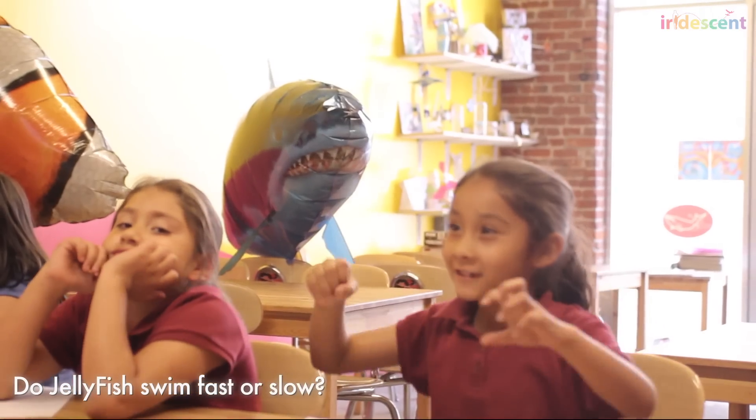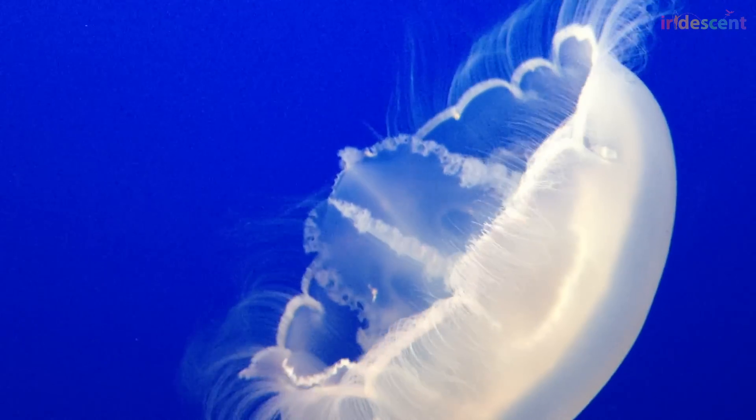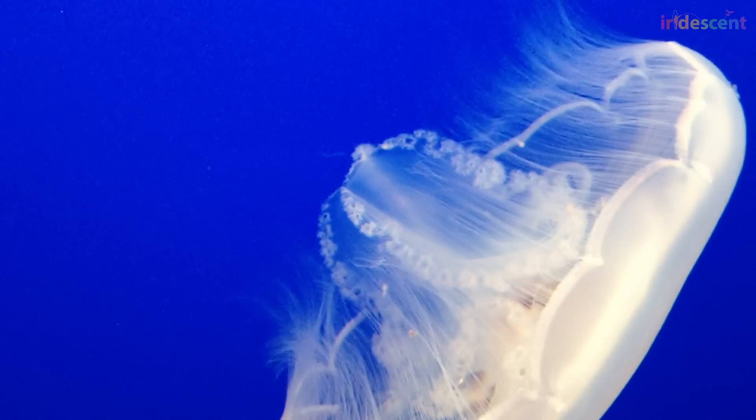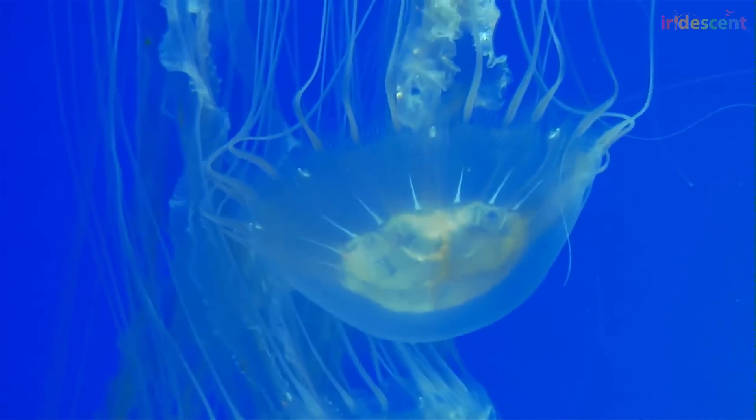So are jellyfish fast or slow? Jellyfish can change how fast they swim depending on the situation. When they're just hanging out in the water column, like at an aquarium, they're usually swimming pretty slowly. But if a predator is coming, they can very rapidly change and start swimming at really high speeds.